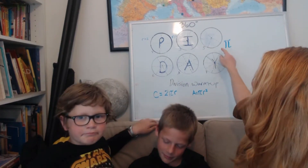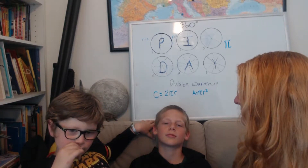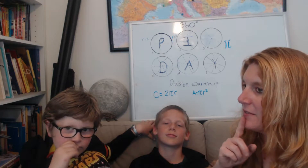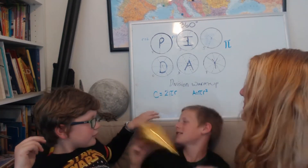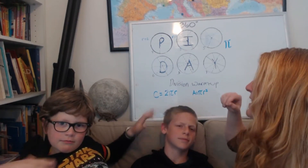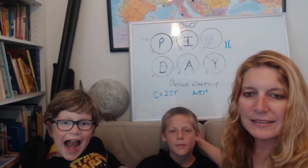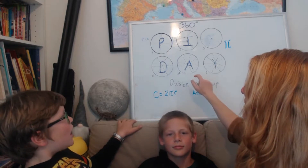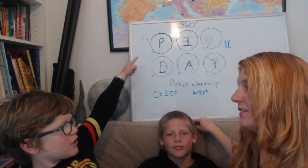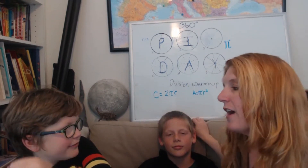360 divided by 3 is 120 — good job. This next circle is cut into five equal pieces. What are the degrees of each piece? Think about it: 360 divided by 5. Not 75 — 72. That's right, 72, good job. Now this one: the circle is cut into six pieces — 360 divided by 6 is 60, good job. This next circle is cut into eight pieces. Isn't that just half of one of those 90-degree pieces? Half of 90 is 45 degrees, so each piece is 45 — exactly right.